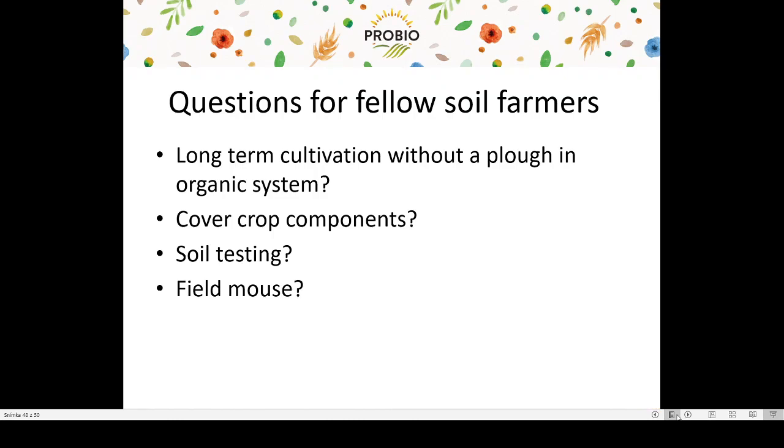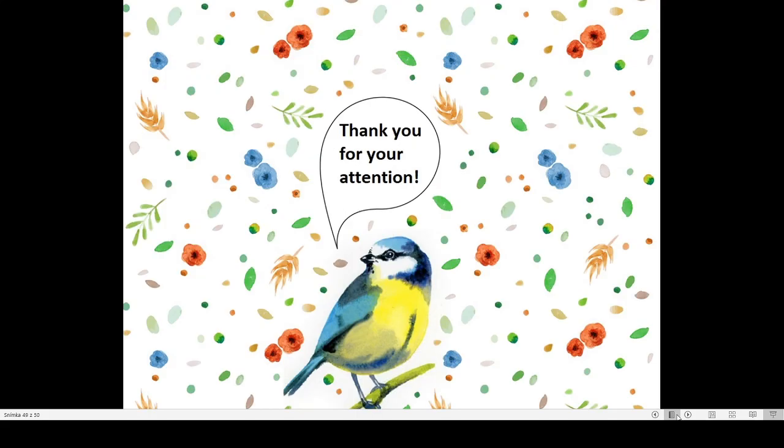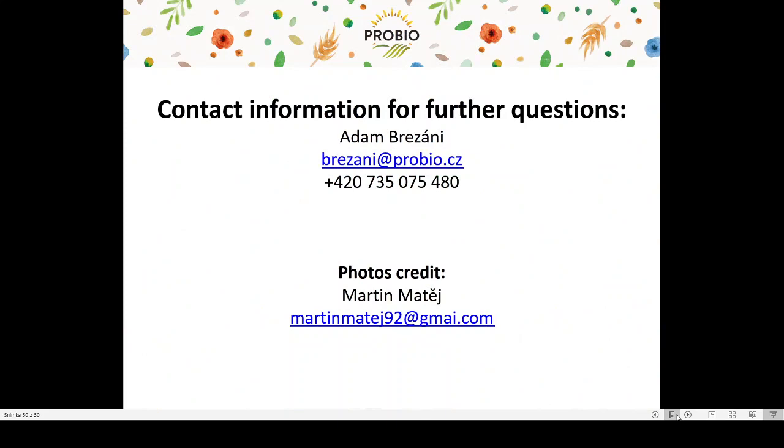At the end, I would like to ask fellow soil farmers several questions for discussion during the workshop: Is anyone practicing long-term cultivation without plowing in an organic system? What are your cover crop components and how would you deal with our problem of early spring crops in terms of using cover crops instead of plowing? Has anyone tried winter freeze cover crops without incorporation into the soil? Are you doing soil tests — how often and what are you focused on? And do you have problems with field mice in your countries? Thank you for your attention. Special credit for the photos goes to Martin Matej. If you have any questions, please contact me at the email address or phone number provided.